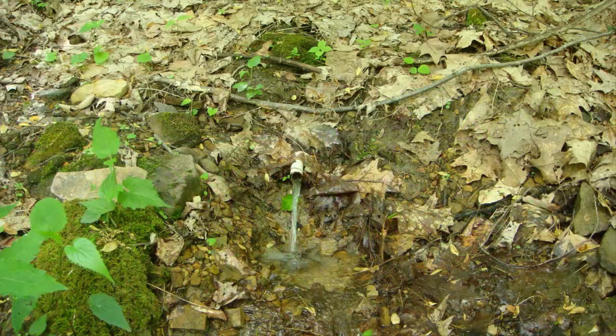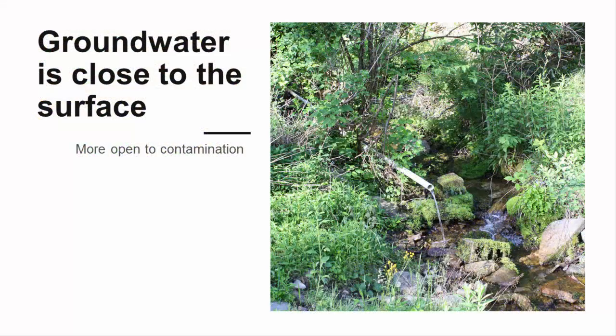A spring is a place where water stored under the ground emerges on the land surface. Spring water is groundwater, but it is groundwater that is close to the surface and more open to contamination than typical well water, because it has not moved through deep layers of rock.